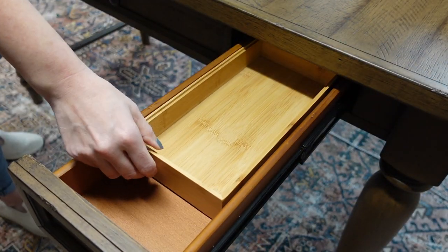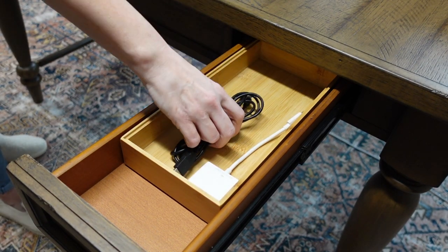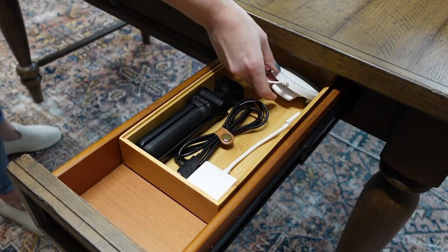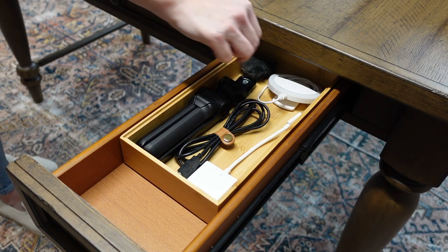For this drawer I'm going to store all of my camera supplies and I'm using a tray to keep everything separated. It's really helpful for me to be able to just grab this entire tray and take it upstairs if I need to, without having to take out each item individually.